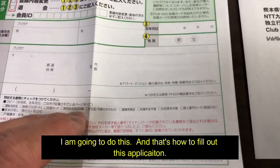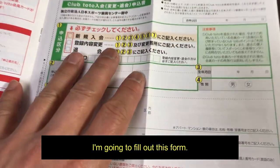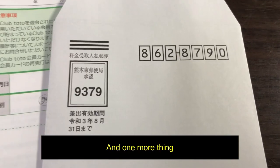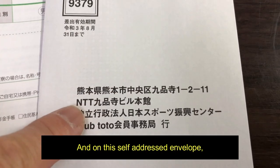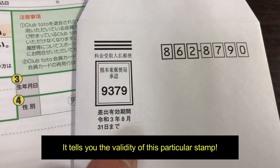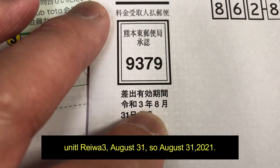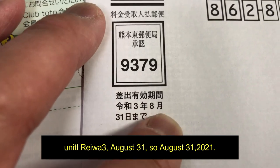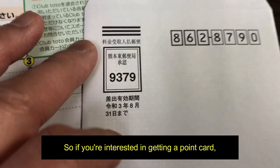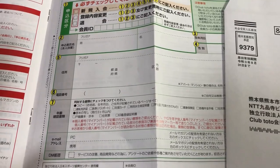Alright, I'm going to fill out this form, copy my license, put it in this envelope. One more thing — on this self-addressed envelope, you do not need a stamp. The validity of this pre-paid stamp is printed on it. Mine says until Reiwa 3, August 31st, so August 31st 2021. If you're interested in getting a point card, this is the way to do it. Thanks for watching, good luck, bye!